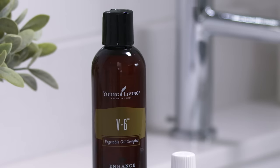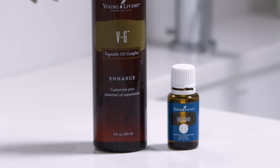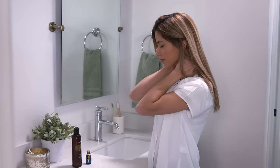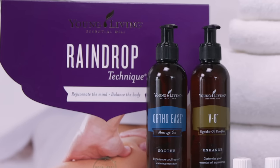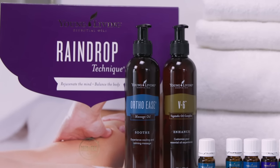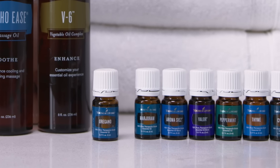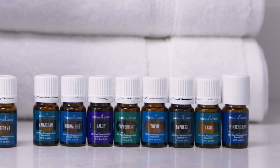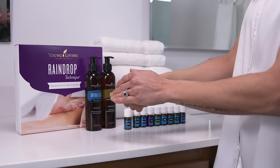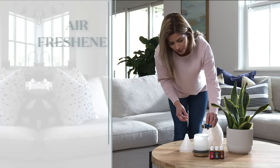Ready to combat fatigued muscles? With this combo, you'll recover from sitting in an office chair and rigorous workouts in a pinch. Try a raindrop. Our proprietary raindrop technique is a massage that provides unbeatable relaxation. Oregano is an essential step because it is warming and soothing.